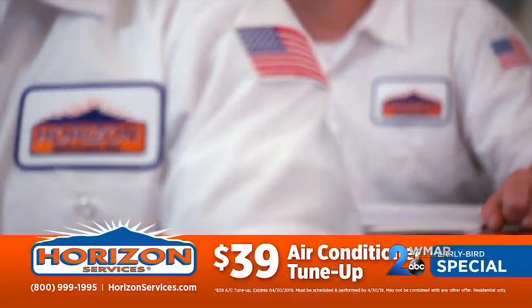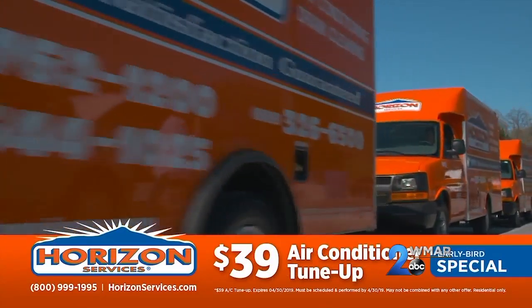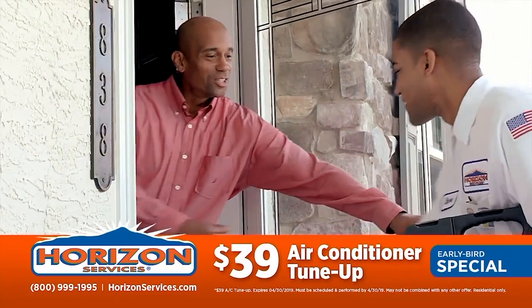A lot of people wait until summertime when their air conditioner goes out, but now — spring — is the time to get in front of this. You want to be proactive, not wait until the last minute when everybody else's system breaks down. Have everything looked at before those big problems occur.